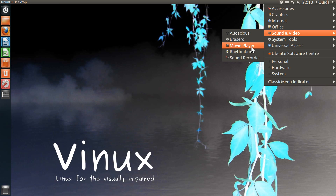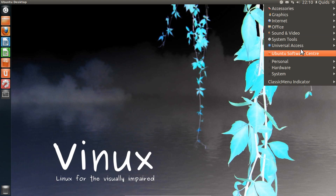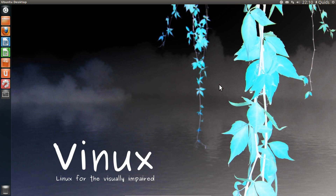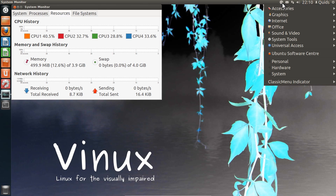By the way, this is the DVD-sized ISO I've gone for, so it's probably got a bit more on it than the CD-sized version. Under System Tools it's about standard — the dconf editor I installed myself, and System Monitor.